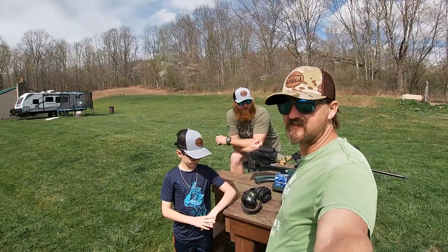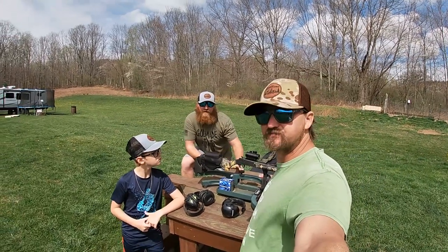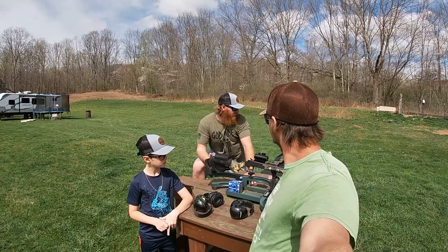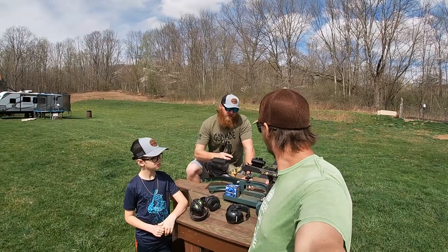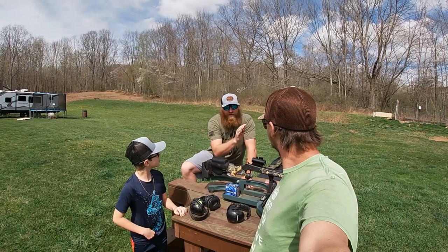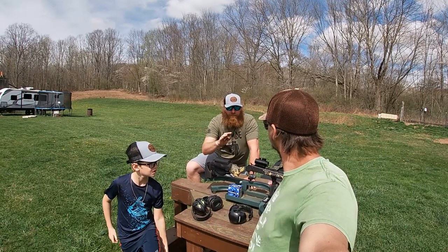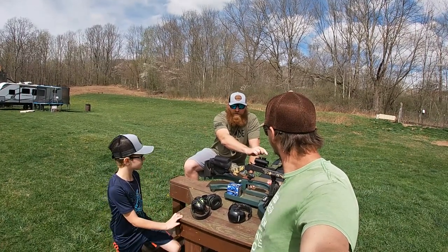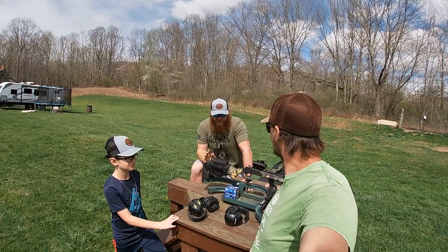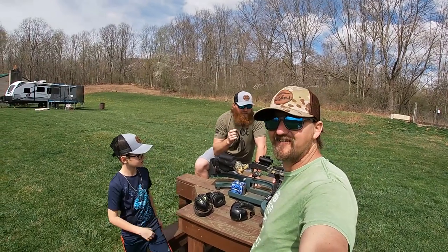All right, getting Hagen sighted in. We decided to throw the red dot that actually comes with the gun back on it — looking down the gun with just the bead on paper made more sense this way. Quick tip: when you buy this gun with the scope, left-to-right adjustment is backwards. It took me half a box of TSS to learn that — clicking left moves it right, opposite of any other scope you'll dial in. We're going to get him on paper with these cheap target loads first.